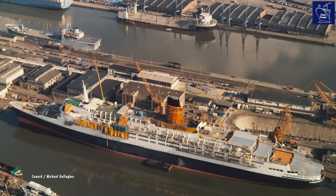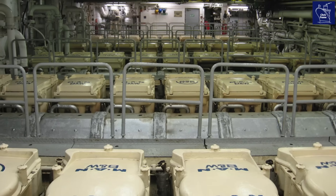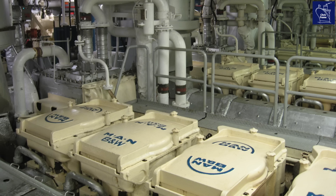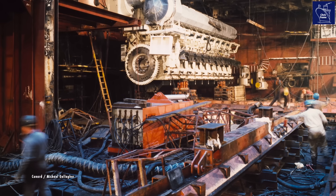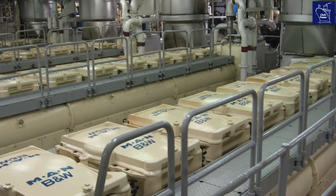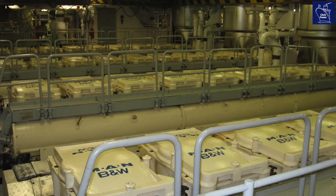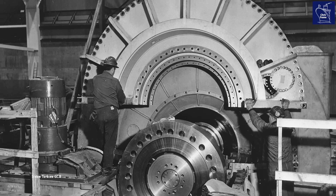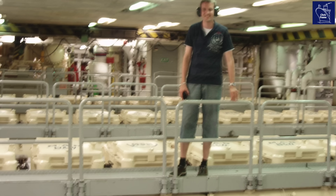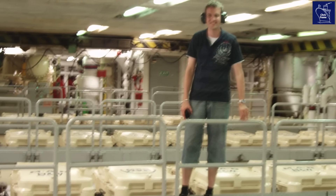In a diesel-electric ship, power is generated by the diesel engines. In the QE2's case, these were nine medium-speed diesel-electric engines. Each nine-cylinder turbocharged engine was about the size of a London double-decker bus, and the QE2 had nine of them. They were housed in two massive engine rooms, with four in the forward room and five in the aft. Because the engine room had been designed for big, round steam turbine engines, the space allowed for an amazing view over the top of the power plant — quite rare and not something seen on modern cruise ships.